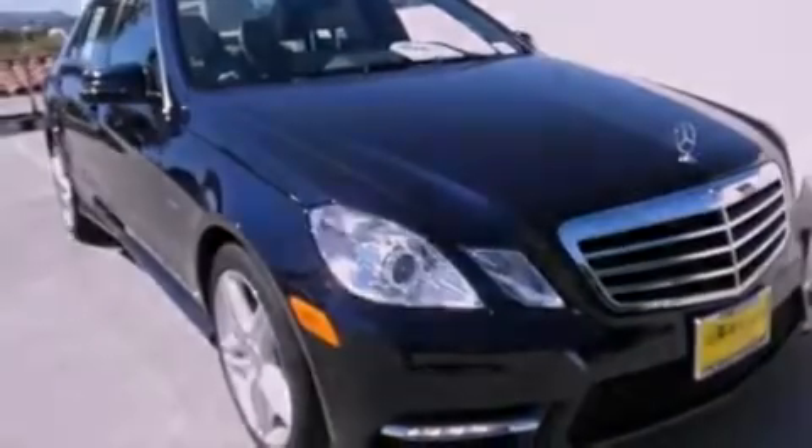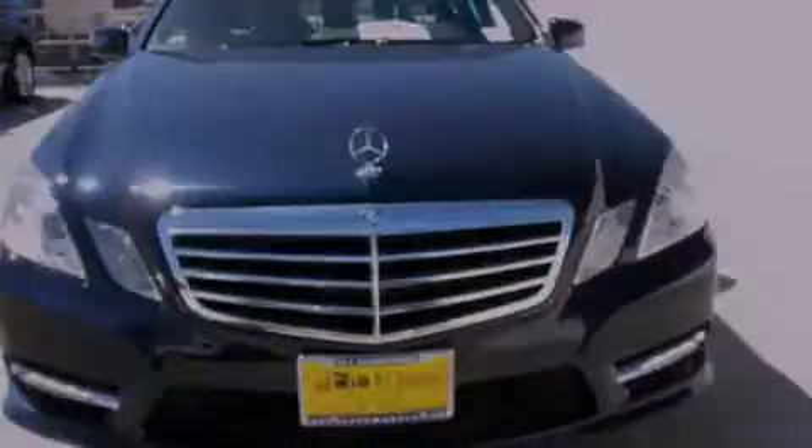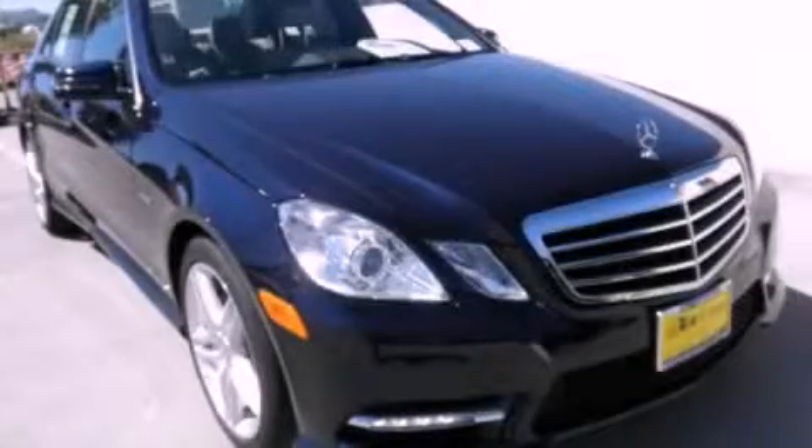With an EPA estimated rating of 30 miles per gallon on the highway, this automobile does not compromise its fuel efficiency for size, comfort, or fun. Stop by today and test drive this automobile for yourself.